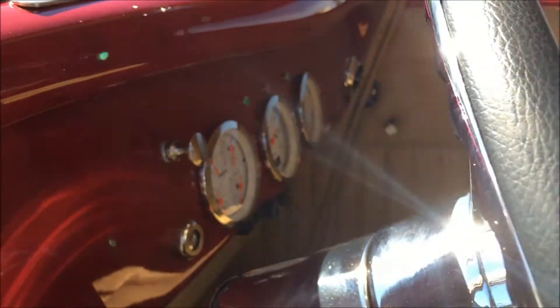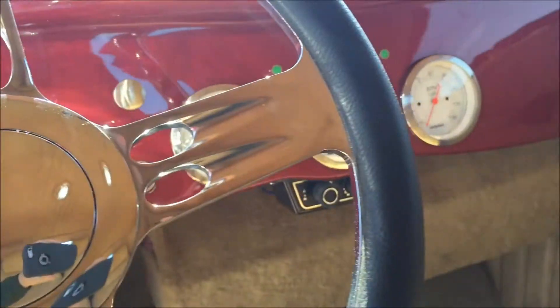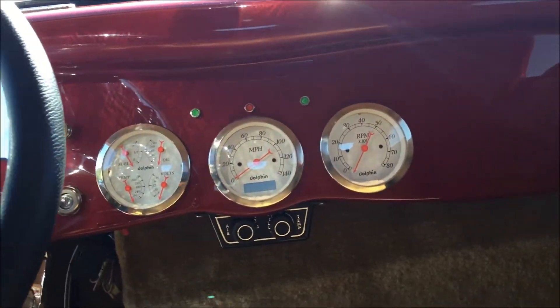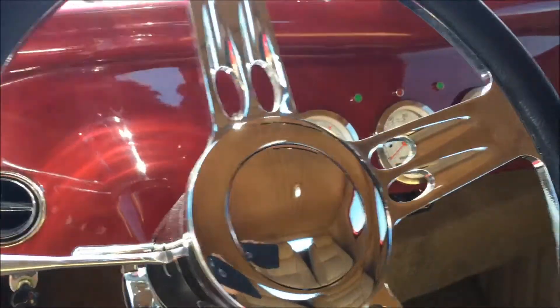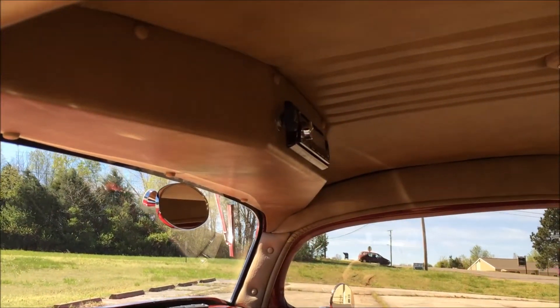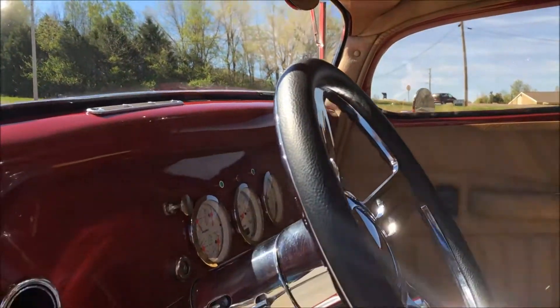This particular car has a three-gauge package. There's a four-in-one gauge for your fuel, temp, oil, and all that. Then there's a tach, and of course your speedometer. We've got the radio and an overhead console. The car also has wipers and defoggers.